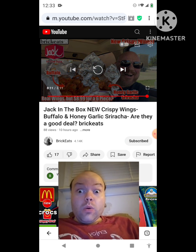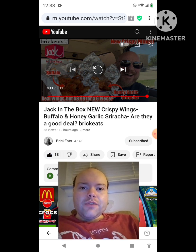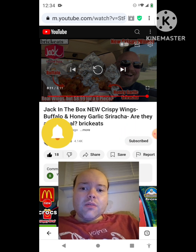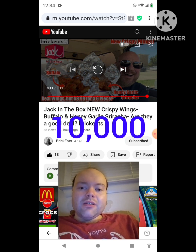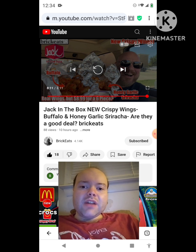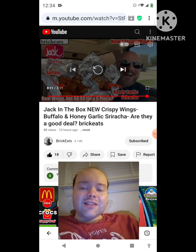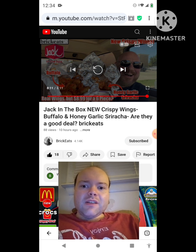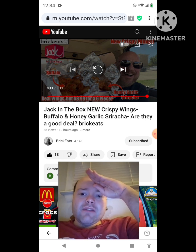Awesome video — I give it a thumbs up. I hope you all enjoyed this reaction video. If you're new to my channel or to BrickEats' channel, make sure you subscribe, give both our videos a thumbs up, hit the notification bell, and share both videos with your friends and family. On my channel we are on the road to 10,000 subscribers — please help bring my views, watch hours, and subscriber count up. The link to BrickEats' original video will be in the description below. Until next time, see ya!